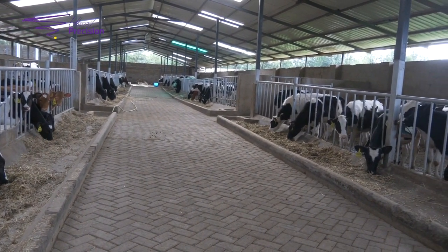Basically, that's how a barn should look like. Now we'll take a break and see how the mature cow barn should look like.